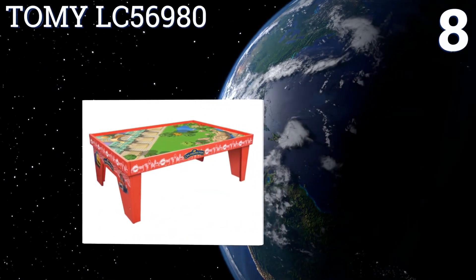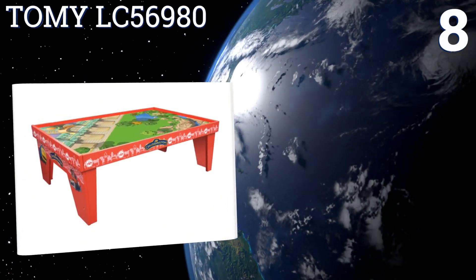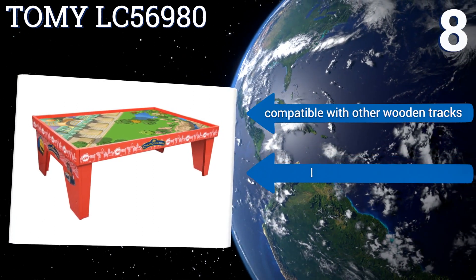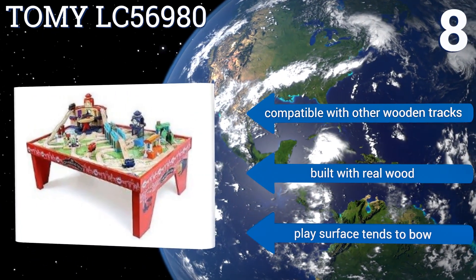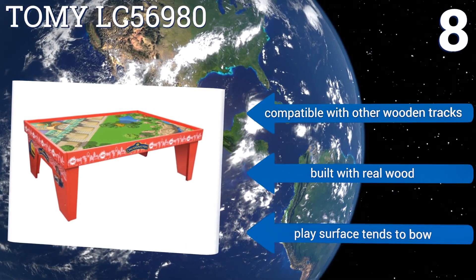Coming in at number eight, Chuggington fans will love the kid-friendly Tomi LC56980, decorated with fun and vibrant graphics from the well-liked show. It's a great buy and will bring a smile to any child two years old and up. Unfortunately, it can be difficult to line up the tabletop images. It's compatible with other wooden tracks and is built with real wood, however the play surface tends to bow.